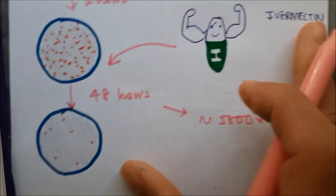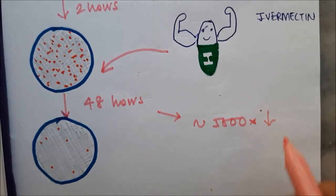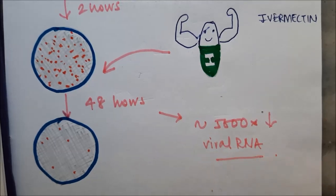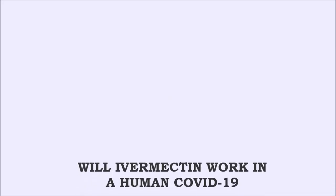It was found that the viral DNA — the rate of multiplication — had gone down by nearly 5000 times. What this study means is that in an external environment, ivermectin was successful in removing COVID-19 from a cell culture within 48 hours. However, it remains to be seen if this will be successful in an actual human patient who is infected with COVID-19.